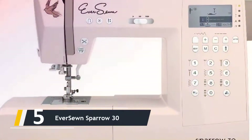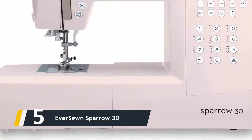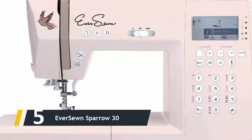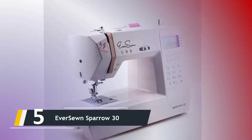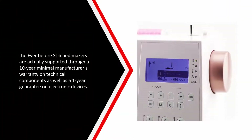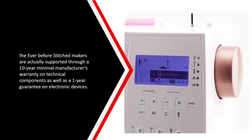Starting our list at number five, we have the Ever Sewn Sparrow 30. This machine is packed with features and is effortless to use. The add-ons included with the device make stitching a doddle. The only drawback is that while sewing machines by Brother and Singer have a 25-year minimum guarantee, the Ever Sewn machines are backed by a 10-year minimum manufacturer's warranty on mechanical components and a one-year guarantee on electronics.